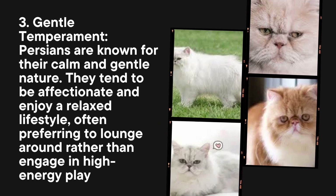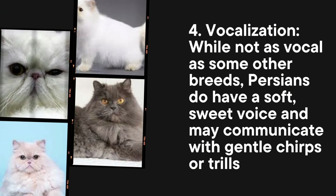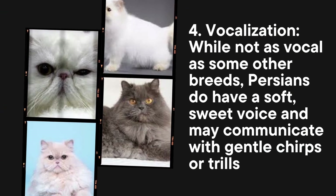Gentle temperament: Persians are known for their calm and gentle nature. They tend to be affectionate and enjoy a relaxed lifestyle, often preferring to lounge around rather than engage in high-energy play.